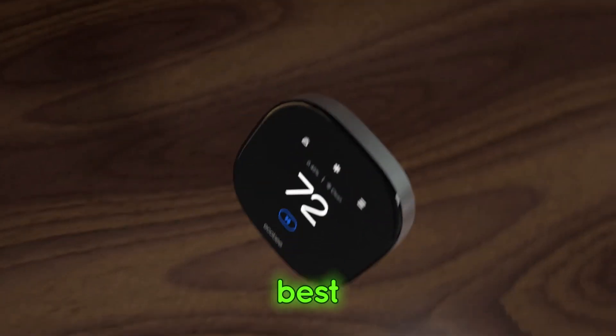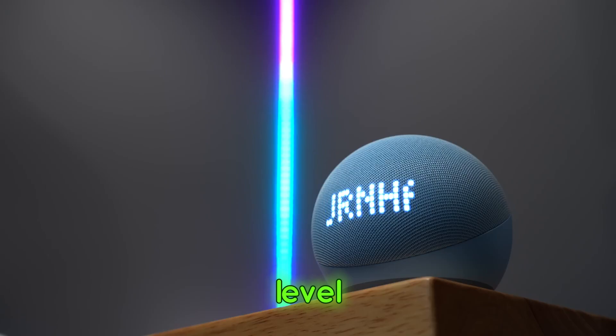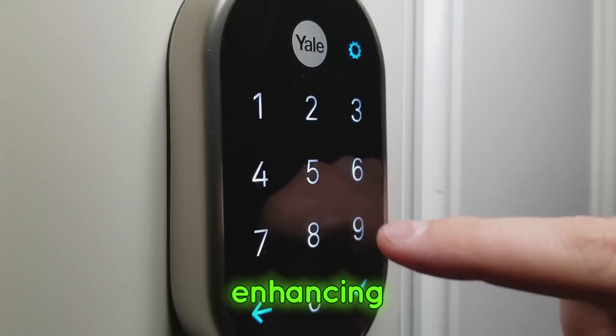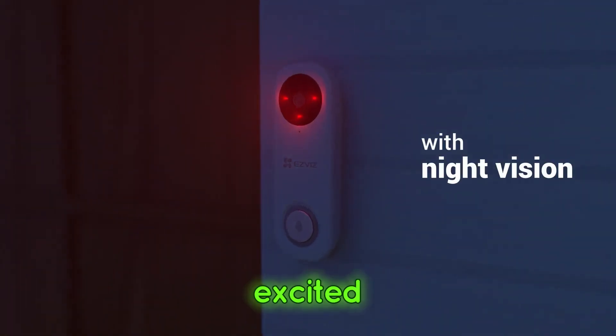Today, we're checking out the top 4 best smart home gadgets in 2024 that will take your home to the next level. From boosting security to enhancing comfort, these devices are absolute game changers. I've tested each one and I'm excited to share my thoughts with you. Let's dive right in.